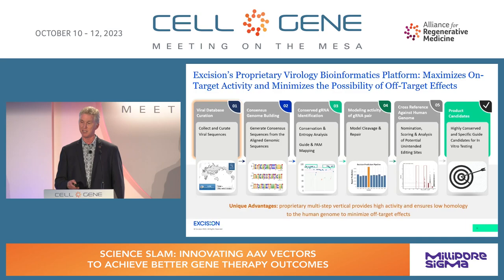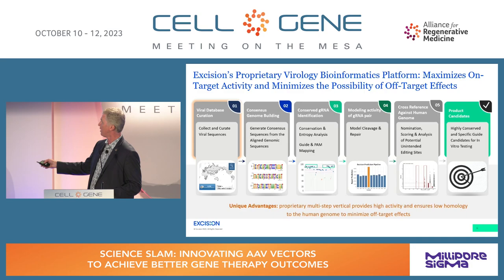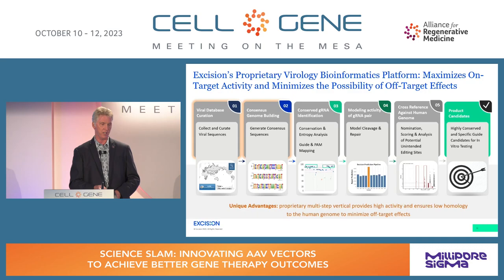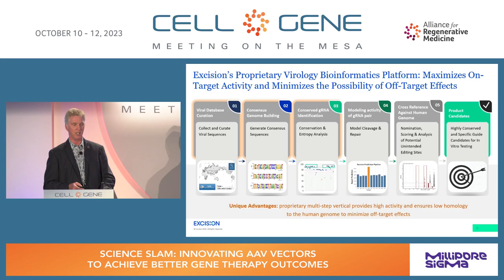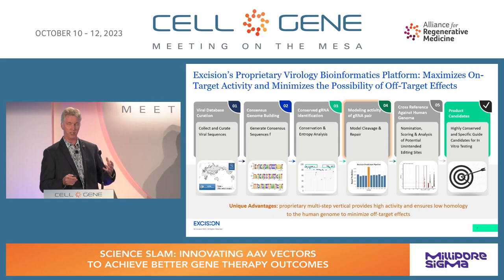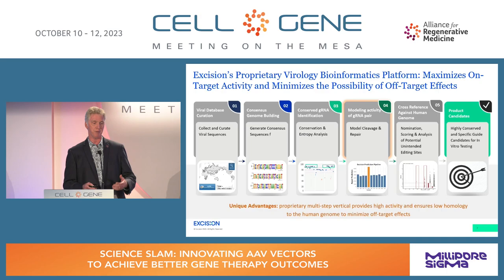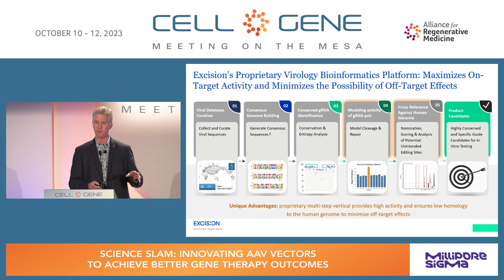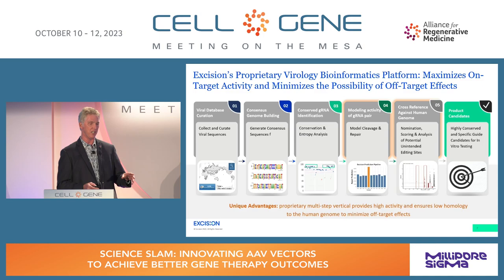Excision developed its proprietary bioinformatics pipelines. This initial step is critical — working with virologists to curate and assemble the viral genome so you know exactly what you're targeting. We develop consensus sequences, determine conservation to pick the highest conserved sites, and understand DNA repair and cleavage to achieve the largest excision. We also look across the genome to understand how different our target sites are from the human genome. Our guides are very different from the human genome, with very few sites nominated by bioinformatics methods.